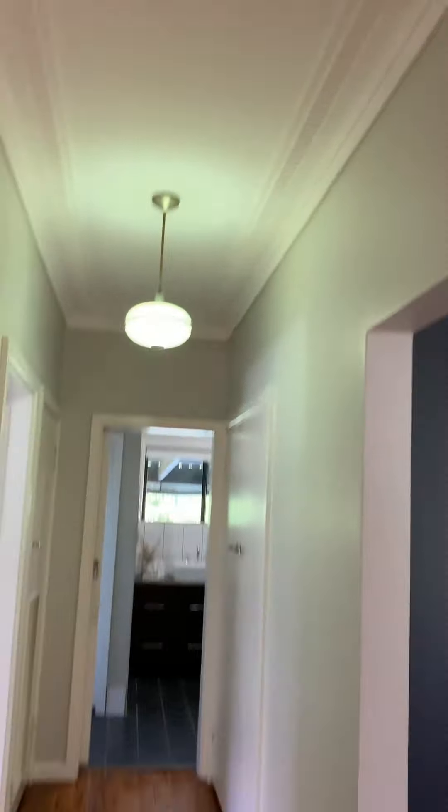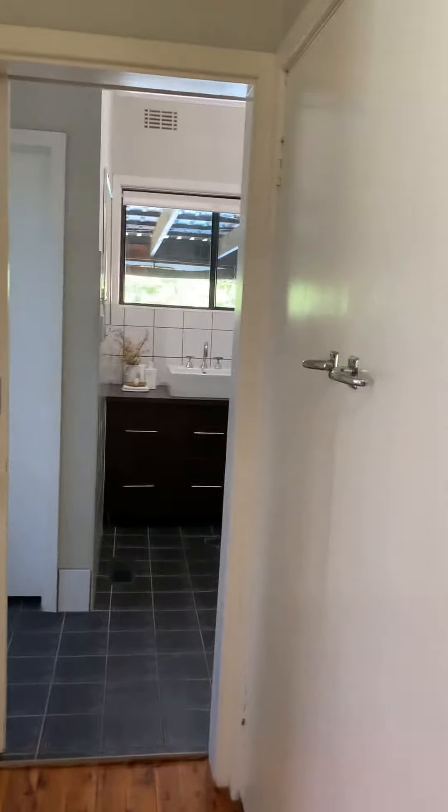Back into the hallway. Note the cornicing in here — I love that. Plenty of cupboard space in the hallway.